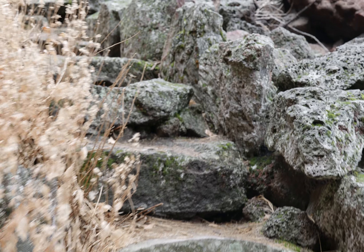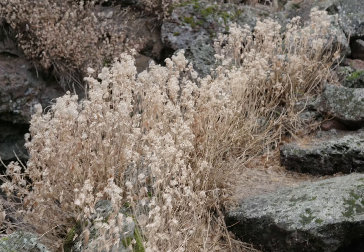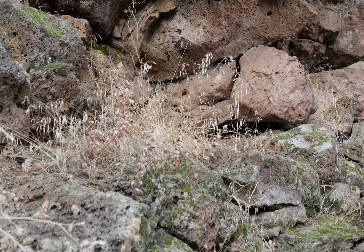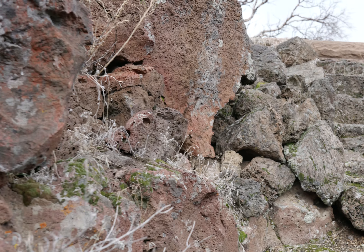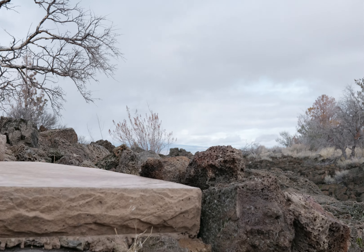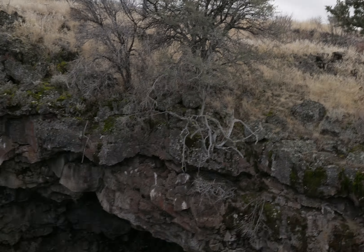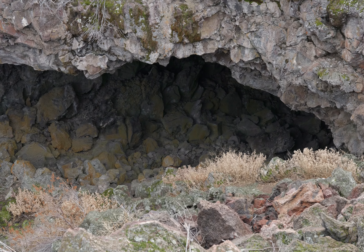These steps are steep - a little bit of work walking up here. Pretty sure it smells good out here though. It rained, so it smells fresh. There we are - here's the entrance to Ovis Cave.